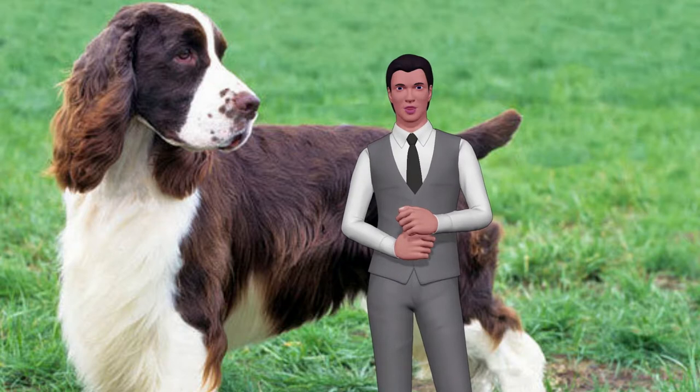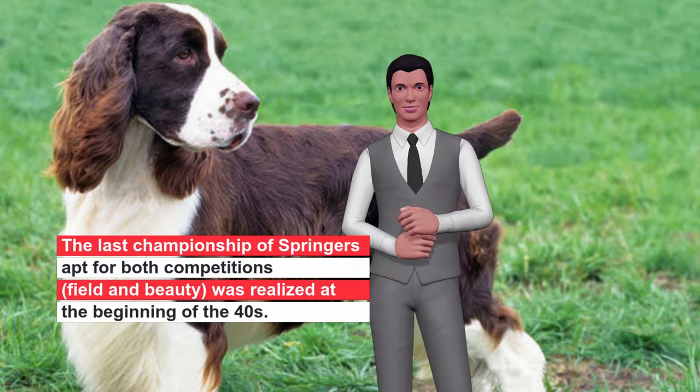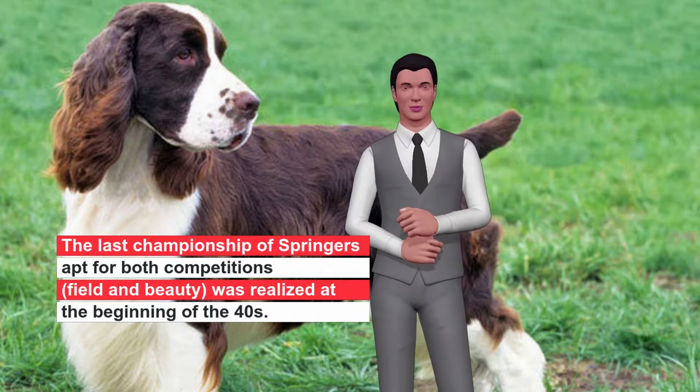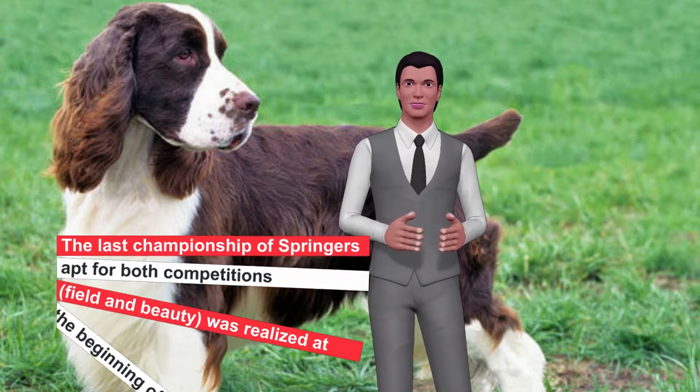It was in 1927 when the breed standard was established, with a revision in 1932. The last championship of Springer's for both competitions, field and beauty, was realized at the beginning of the 1940s. Since then, the breed is bred according to its specific function: the English Springer Field for field competitions and obedience, while the Springer Spaniel Bench for conformation and beauty.